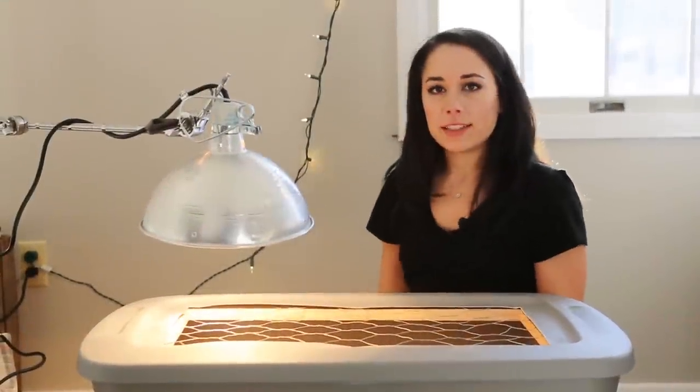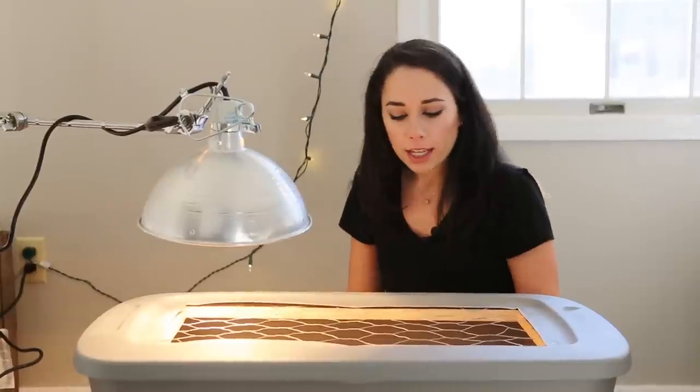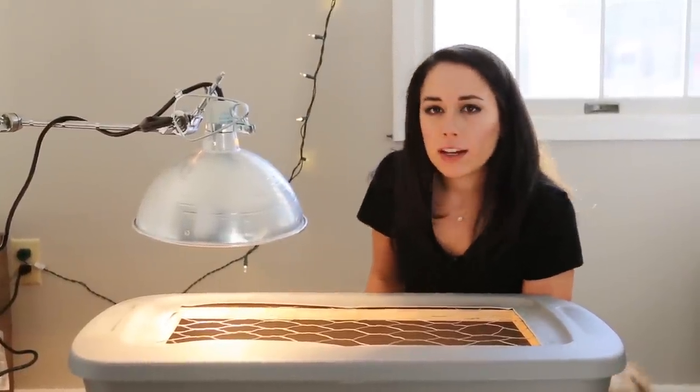So we just got baby chicks. We've been wanting to have backyard chickens for a little while, and we finally went for it.